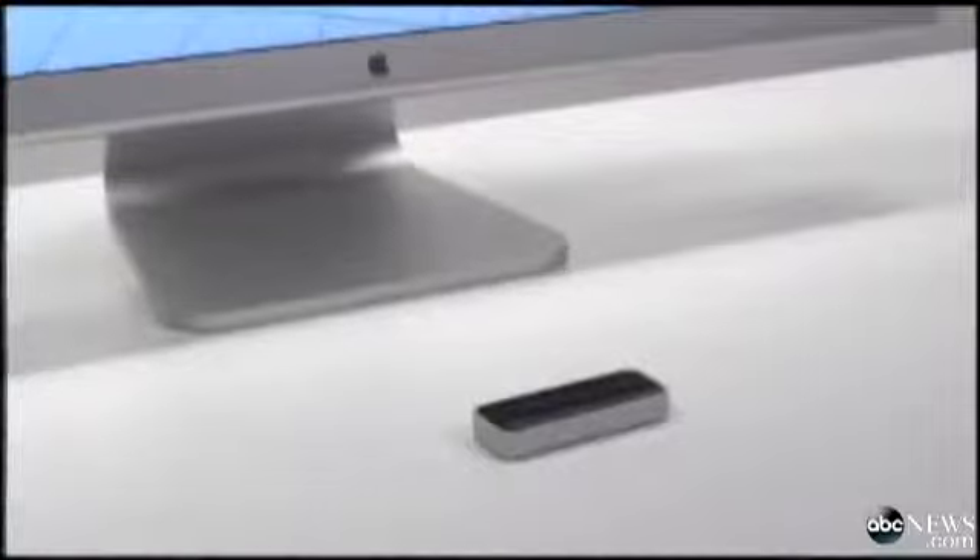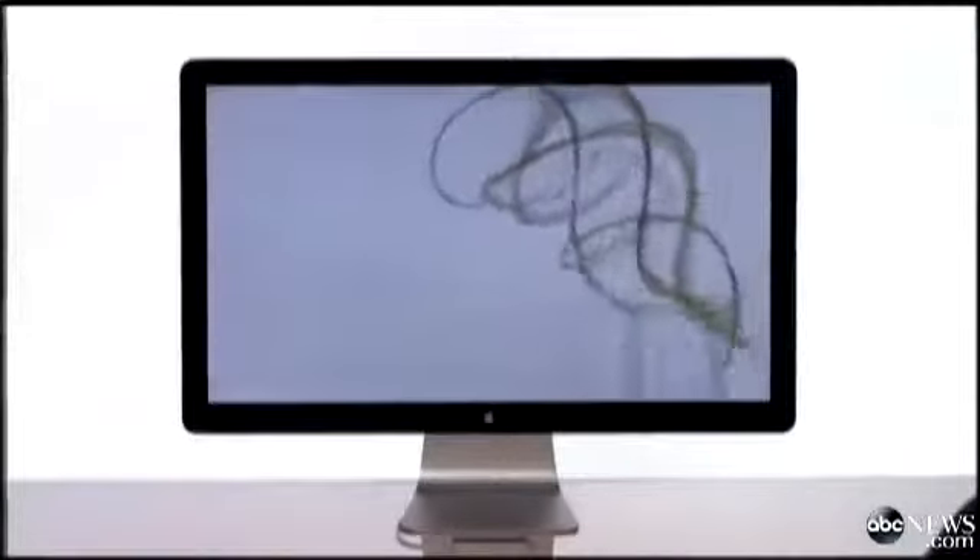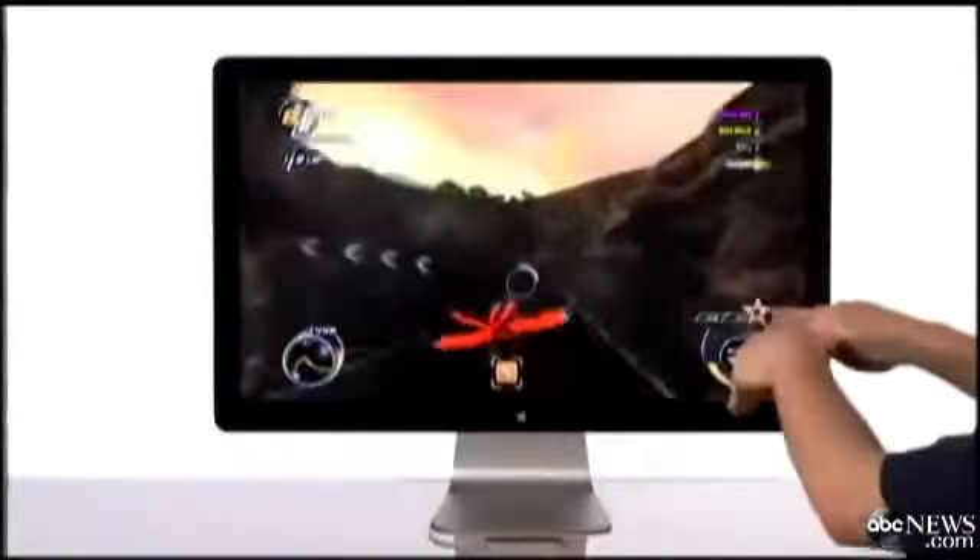There's a new device that lets you control your computer with just a few simple hand gestures. The Leap Motion Controller plugs right into your PC or Mac, allowing you to play games and create artwork without a mouse or even a stylus. ABC Tech Editor Joanna Stern tried it out.